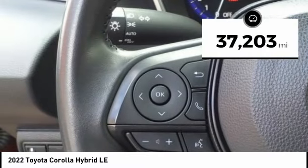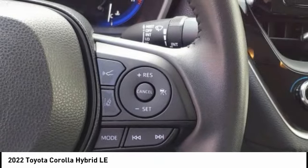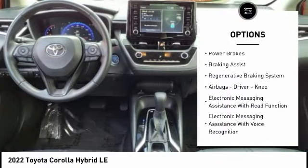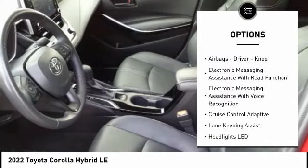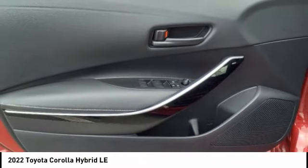This vehicle has less than 40,000 miles. Here are some of this vehicle's great options: power windows with safety reverse, traction control, stability control, starter type motor generator, power brakes, braking assist, and a regenerative braking system.